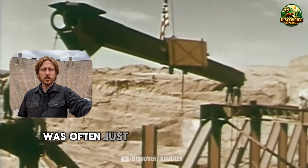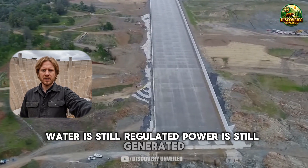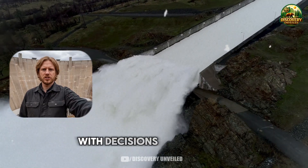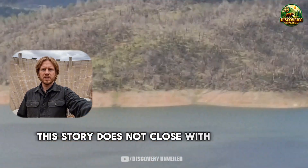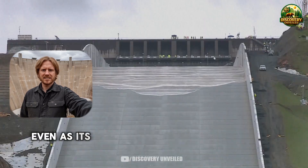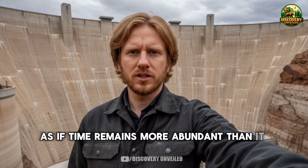What later appeared as a surprise was often just the moment when delay could no longer mask reality. Glen Canyon Dam continues to operate today — water is still regulated, power is still generated, though less than before. That continuity creates the impression that everything remains under control. But a closer look shows the safety margin shrinking year by year, with decisions increasingly based on the assumption that future conditions will not worsen. This story does not close with images of collapse or sudden crisis. It closes with a quieter realization: an infrastructure built for a more stable world continues to carry growing expectations, even as its limits have been documented for years. In the gap between knowing and changing, the risk is not a single event — it is the system continuing to operate as if time remains more abundant than it truly is.